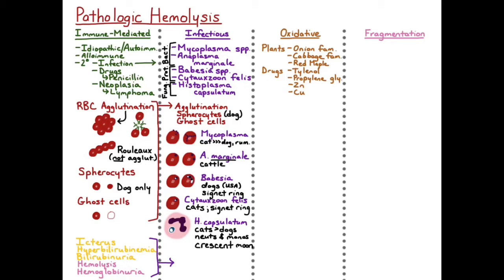Propylene glycol is a preservative used in some foods, and it's also used as an antifreeze. Zinc can be found in various metal objects, especially pennies. And copper, in small ruminants specifically, can build up in the liver, and under some stressful event, the massive amount of copper is released and can cause an oxidative hemolysis.